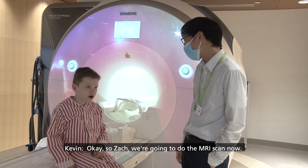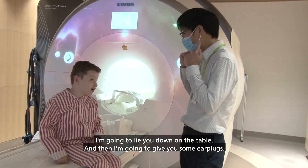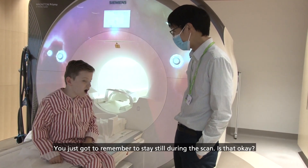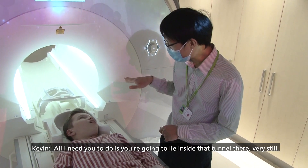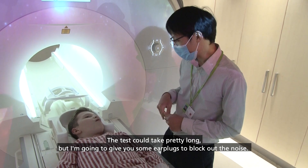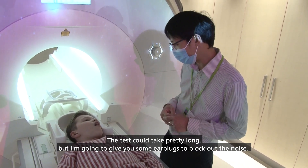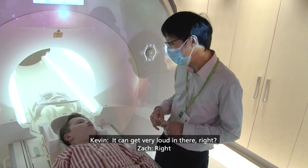Okay, so Zach, we're going to do the MRI scan now. I'm going to lie you down on the table and then give you some earplugs. You just have to remember to stay still during the scan. All I need you to do is lie inside that tunnel very still. The test could take pretty long, but the earplugs will block out the noise. Do you remember all the loud noises? Yeah, they're very loud in there.